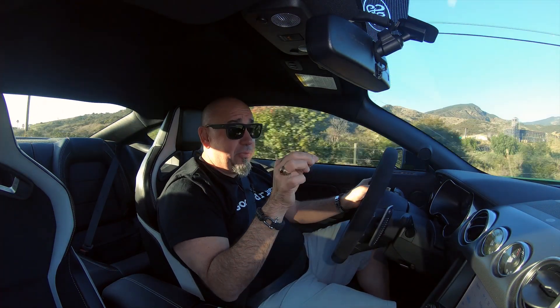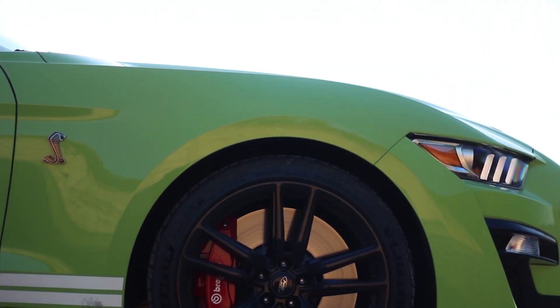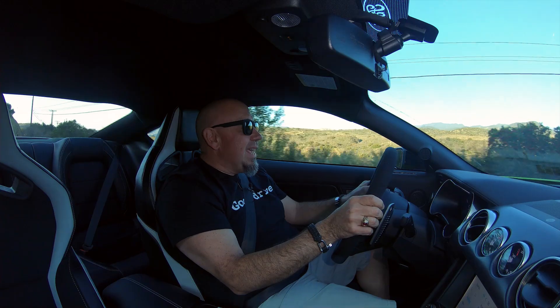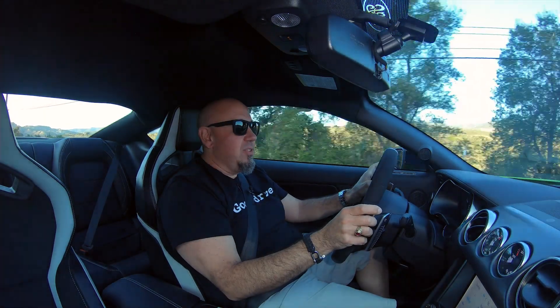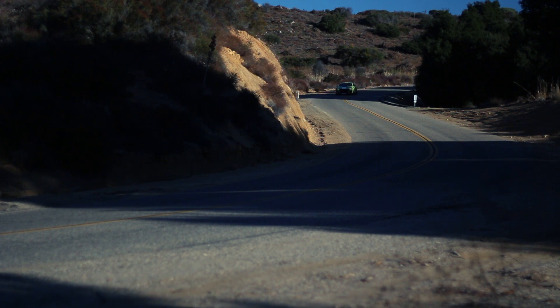Whoever the engineers are responsible for this at Ford, you've done an excellent job. At full chat, this car sounds nearly like the Mustang GT4 race car. This thing shifts and sounds so amazing, whether it's upshifts or downshifts. It's just brilliant.